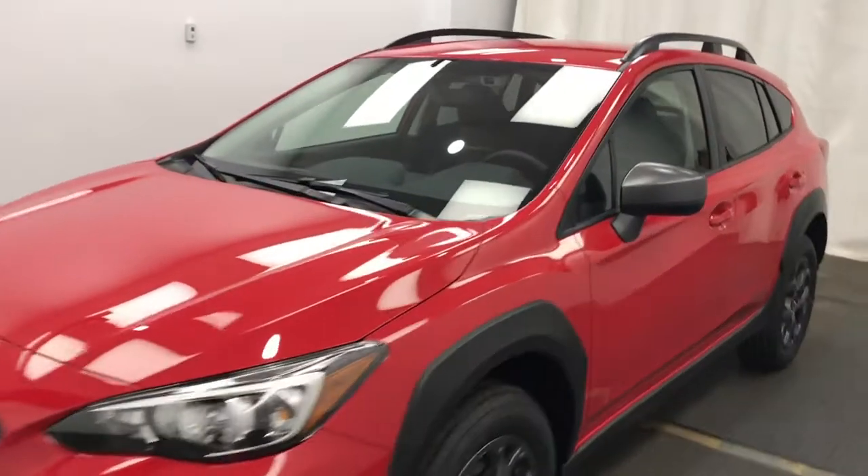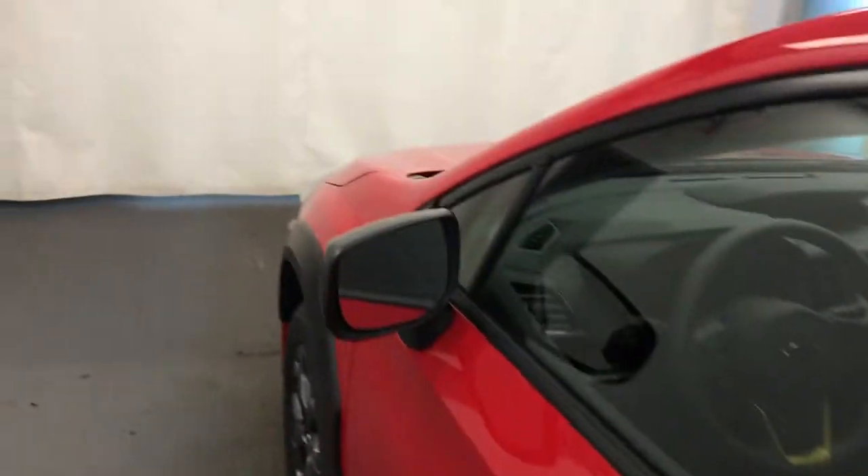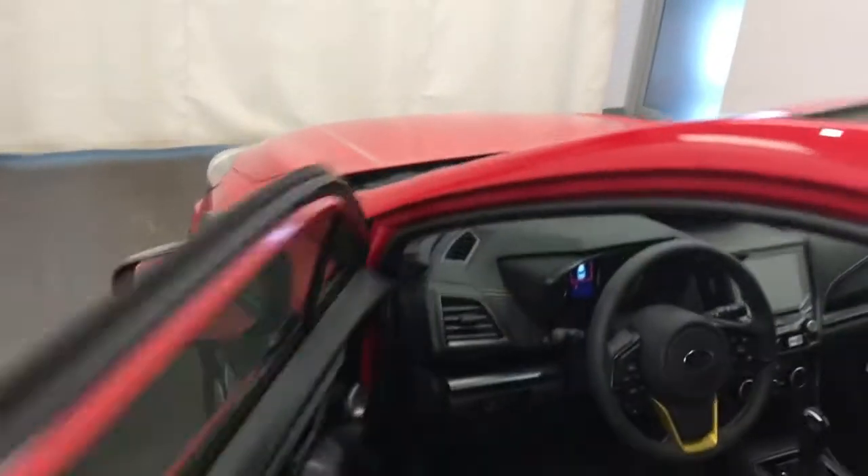We're reviewing stock number 226904 on a 2021 Subaru Crosstrek. Our exterior colour is pure red. You can find this vehicle at Subaru of Lethbridge.